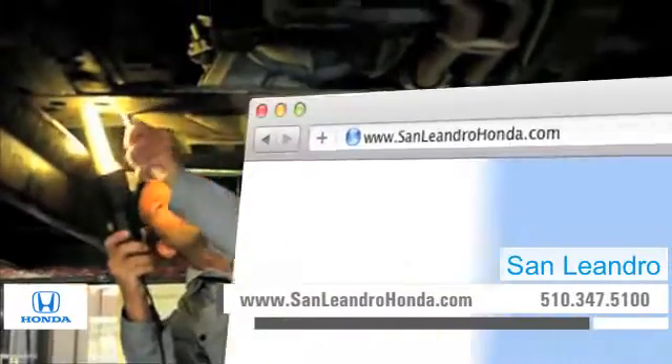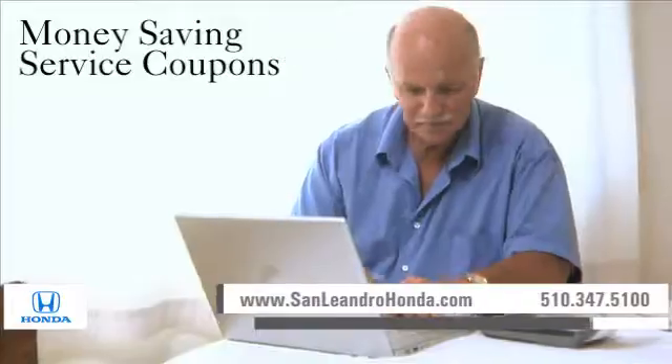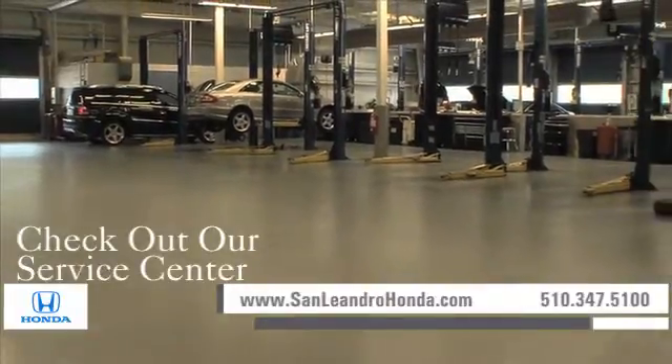Visit us at www.sanleandrohonda.com. While you're there, print out money-saving service coupons, speak to a technician, check out our service center for information, or to set an appointment.